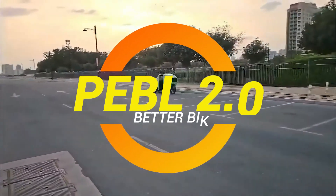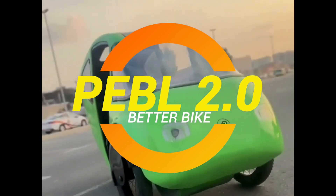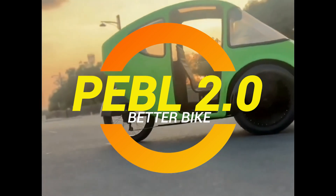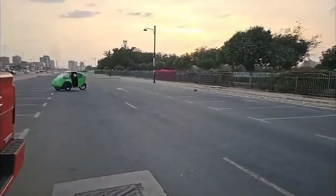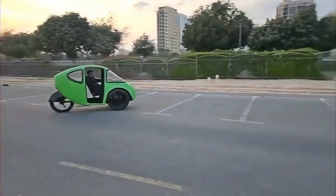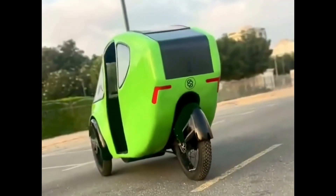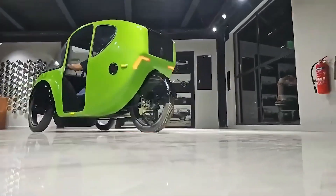Ladies and gentlemen, let's talk about that moment when you're pedaling away on your bike, feeling like an eco-warrior, only to be passed by a guy in a velomobile sipping coffee like he's cruising in his living room. That, my friends, is the Pebble 2.0 — because why just ride a bike when you can drive a spaceship-looking pedal-powered cocoon instead?